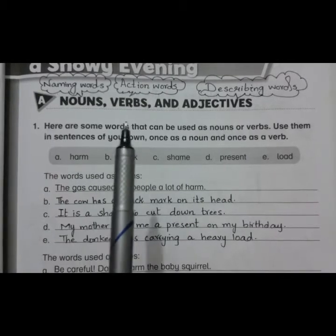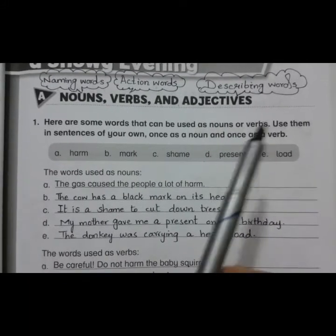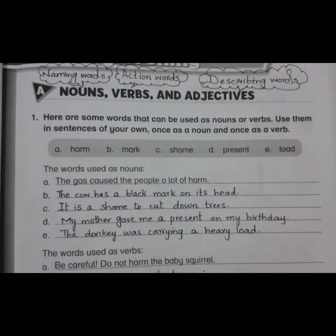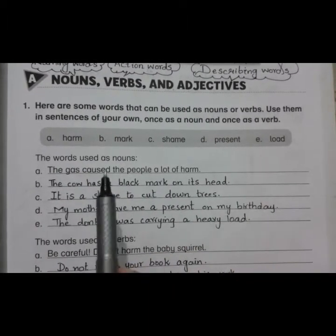The question is that here are some words given in the box and they can be used as nouns or as verbs. Use them in sentences of your own — once as a noun and once as a verb. The given words are: harm, mark, shame, present, and load. Let's use them as nouns first.